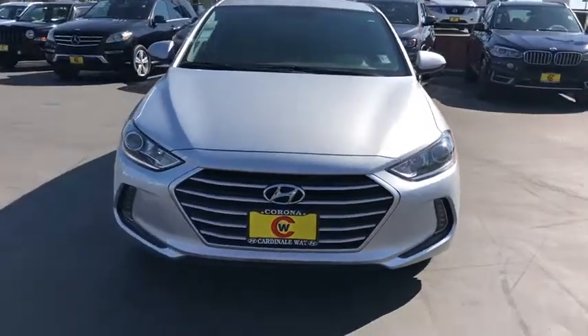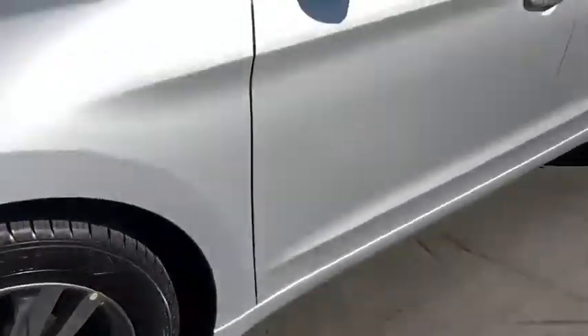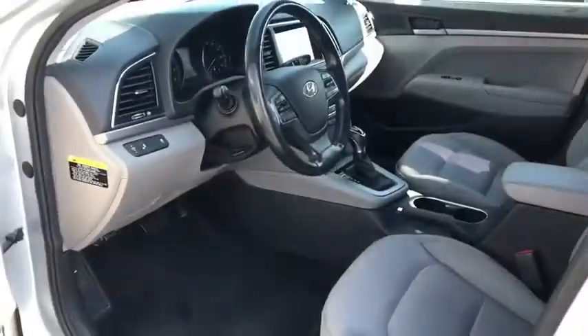Keyless entry, traction control, Bluetooth, dual airbags, one owner, power steering, rear window defroster, power windows, CD player, security system, electronic stability control.